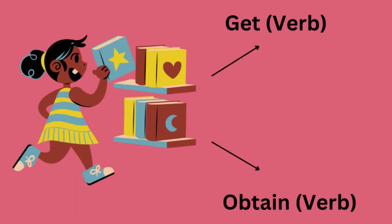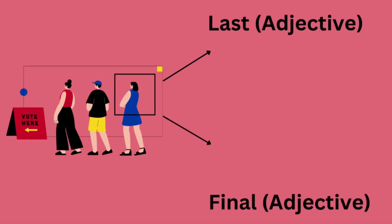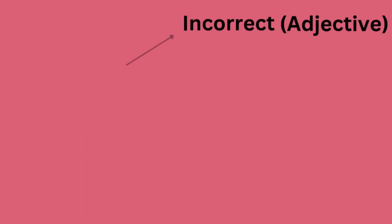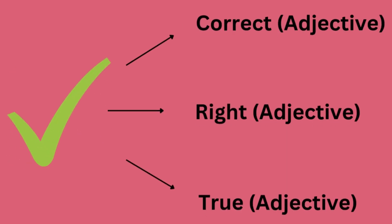Get or obtain. Last or final. Incorrect, wrong or false. Correct, right or true.